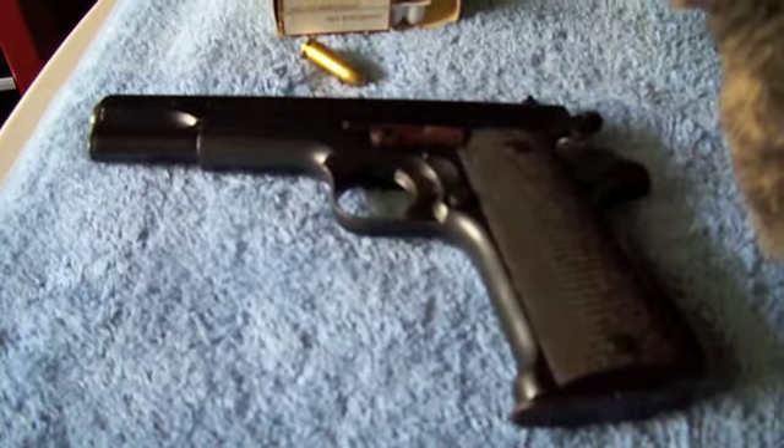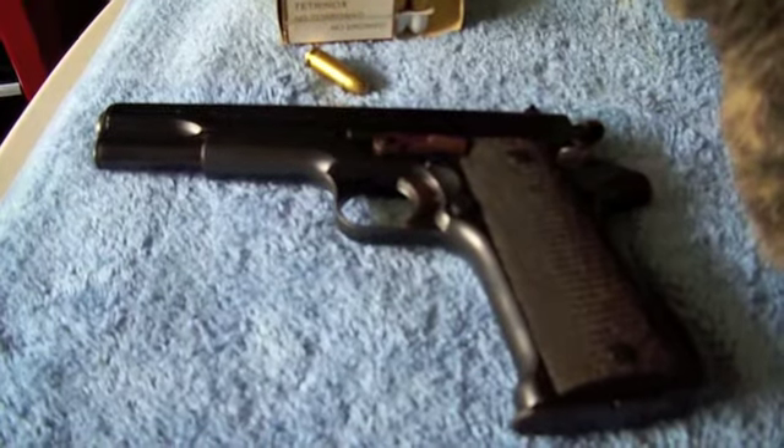All right, so let me show you what it did at the range.